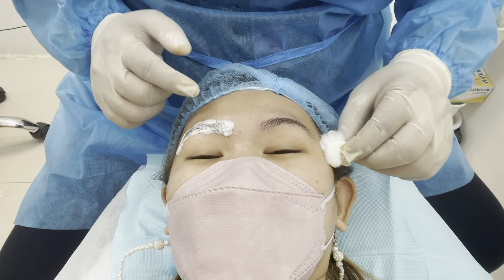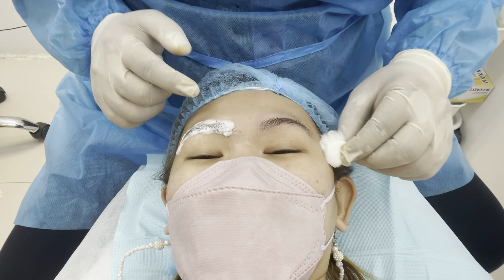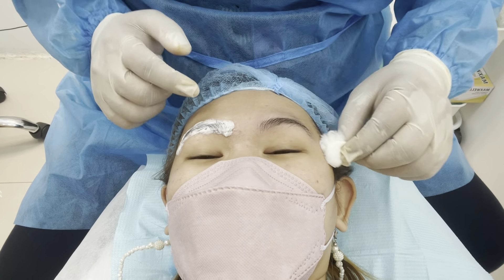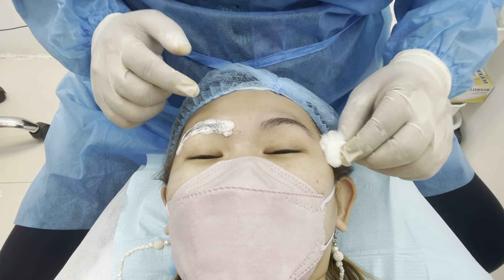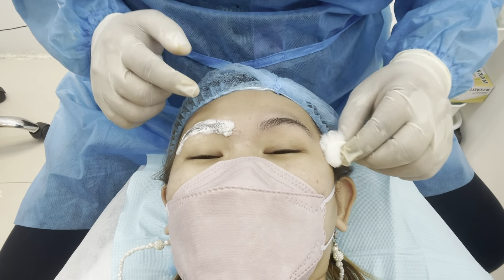How many minutes is this? 30 to 40 minutes. So the anesthesia will stay on for 30 to 40 minutes. We'll soak it for a while first.